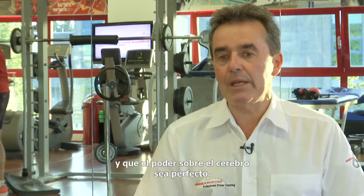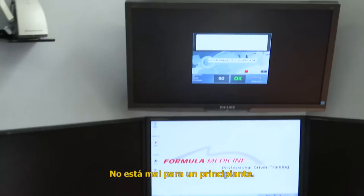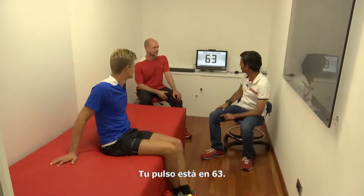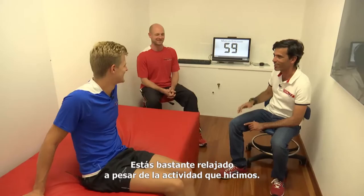I think for the first time that's not bad, actually. I got 88 — quite good for the first time. And we can see your pulse is quite low, 63. You're quite relaxed despite the activity back there.